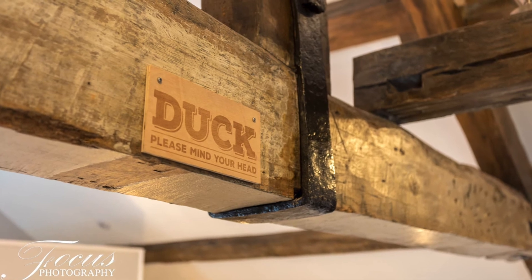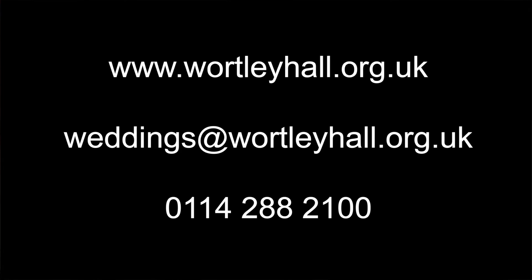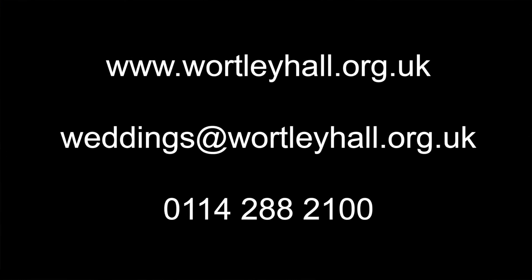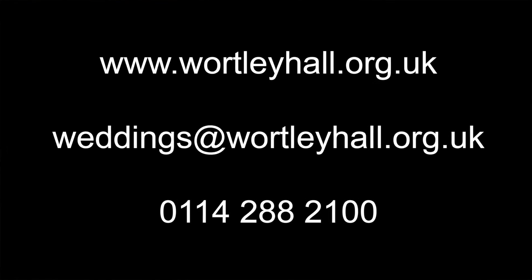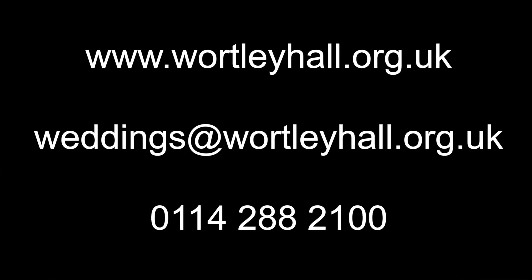You can contact us regarding your wedding at weddings@wortleyhall.org.uk or give us a call on 0114 288 2100. We can tell you everything you need to know and invite you in to show you around in person. Thanks very much, bye!